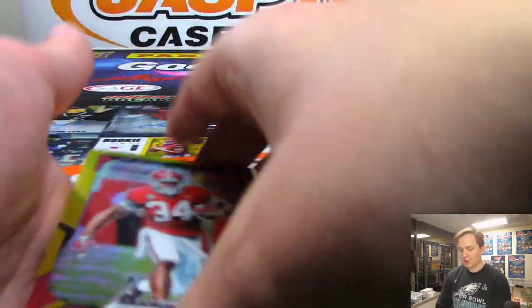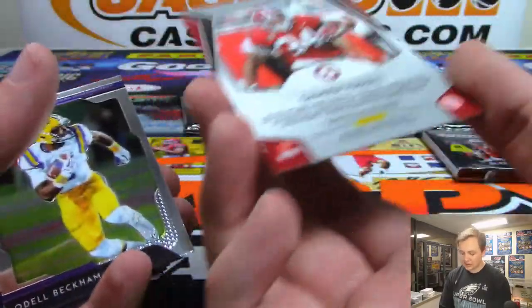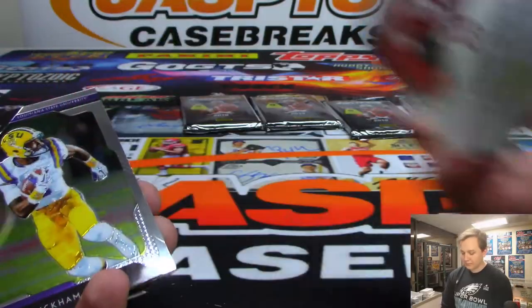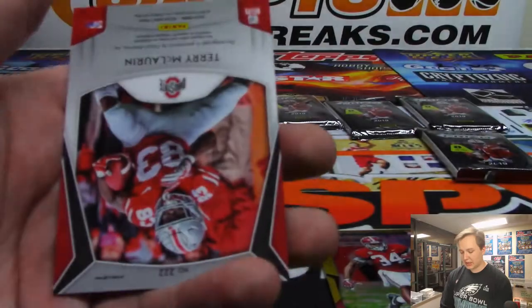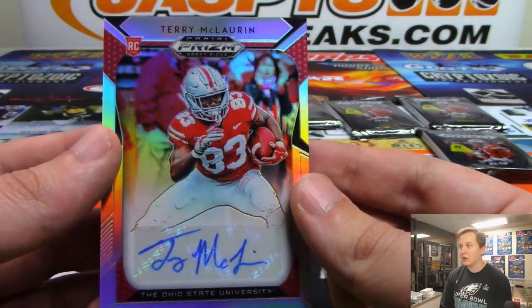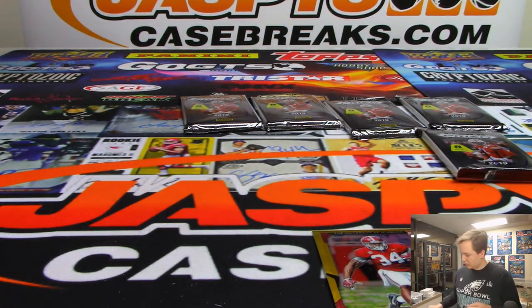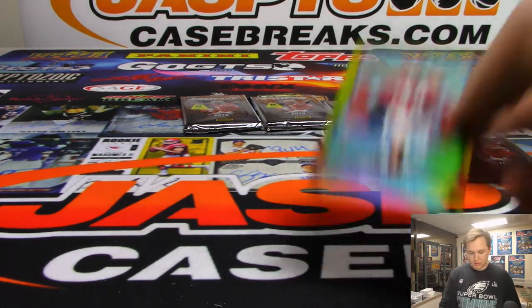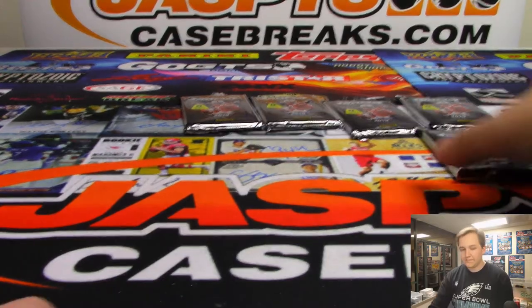Mike Weber. Next one — pack eight, this is your last spot mojo pack. We have a nice gold here of Damian Harris — very nice hit, gold Damian Harris six out of ten. Nice one William. There's Peyton Manning and there is another Ohio State Buckeye — that is Terry McLaurin. There's Damian Harris. Next one, pack ten for William Clayton.